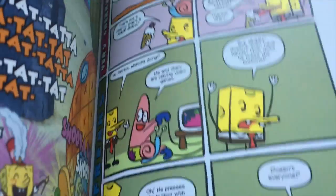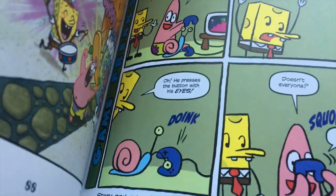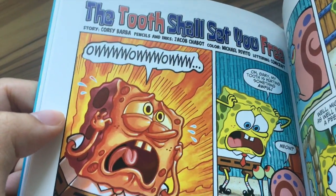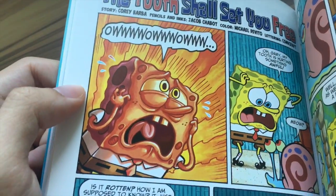More Sponge Funnies — 'Very Cherry' and what's this? 'Game Freaks.' Moving on, we have 'The Tooth — Not Truth — The Tooth Shall Set You Free.' Let's see what happens here.